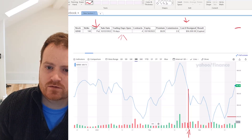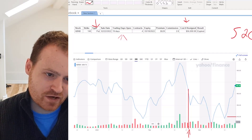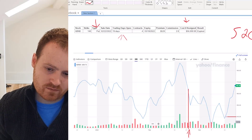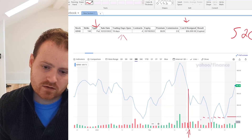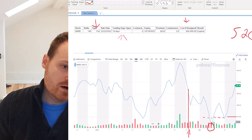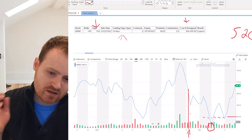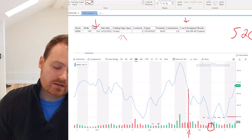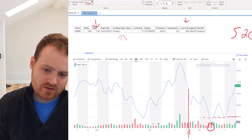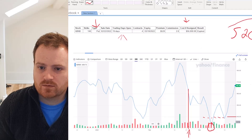We received $520, which is a pretty good amount considering this is a company I'm happy to own for $140 a share and it's only open 19 days. The stock did actually drop below $140 briefly, and the person on the other side could have forced me to buy it from them at $140 — though it's not very common; usually people just sell the contract to someone else rather than forcing assignment. At expiry we were at $167, well above $140, so this expired worthless and we just keep the $520 premium.